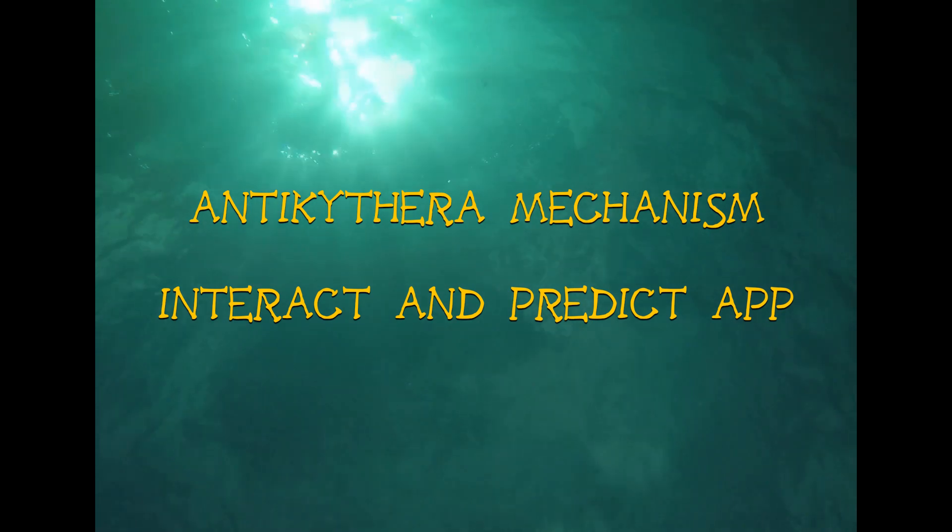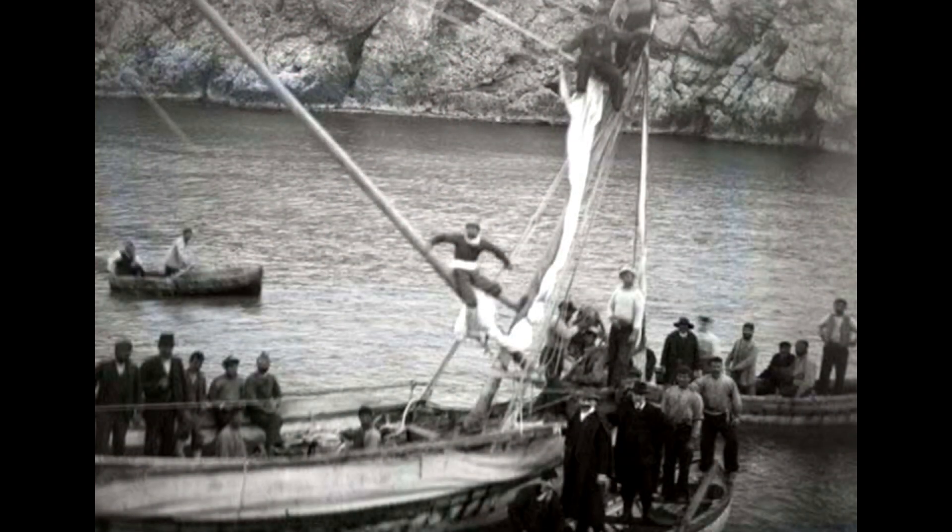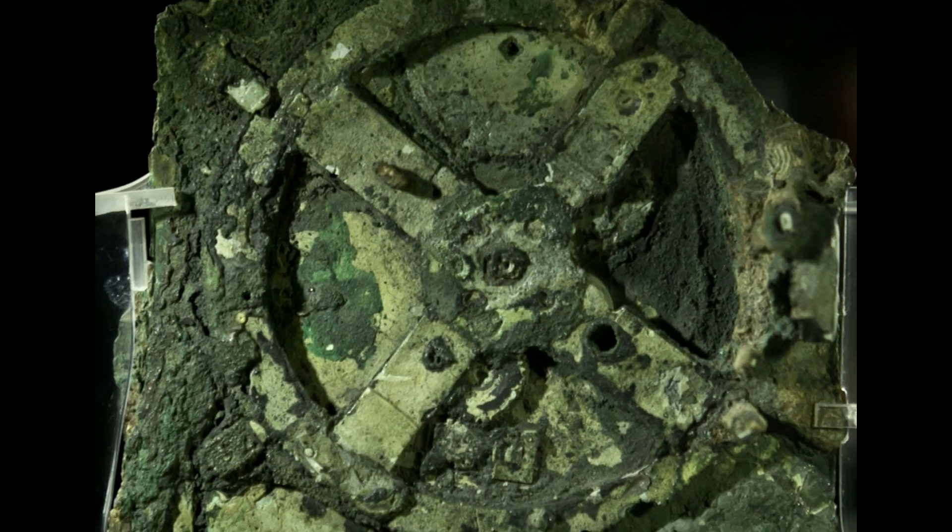The Antikythera Mechanism is an ancient astronomical device discovered at the bottom of the Aegean Sea. It consists of many gears simulating the solar system and is displayed at the National Archaeological Museum of Athens.